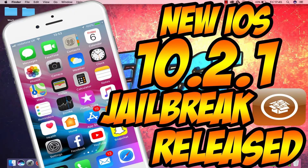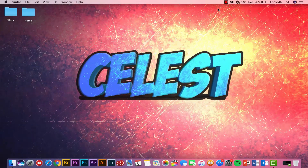The new Saigon jailbreak has just been released for iOS 10.2.1, running all the way up to the highest version of 10.3.3. Get it now.